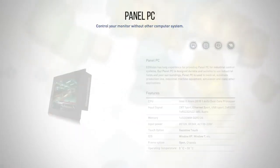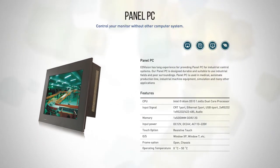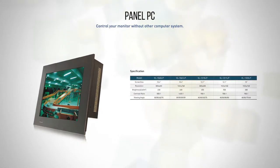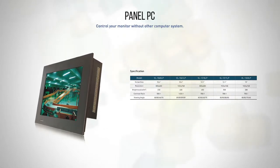Panel PC. Our Panel PC is designed for industrial field use or in extreme surroundings. Panel PC is used in medical equipment, automated production lines, industrial machine equipment, simulation equipment, and many other fields.